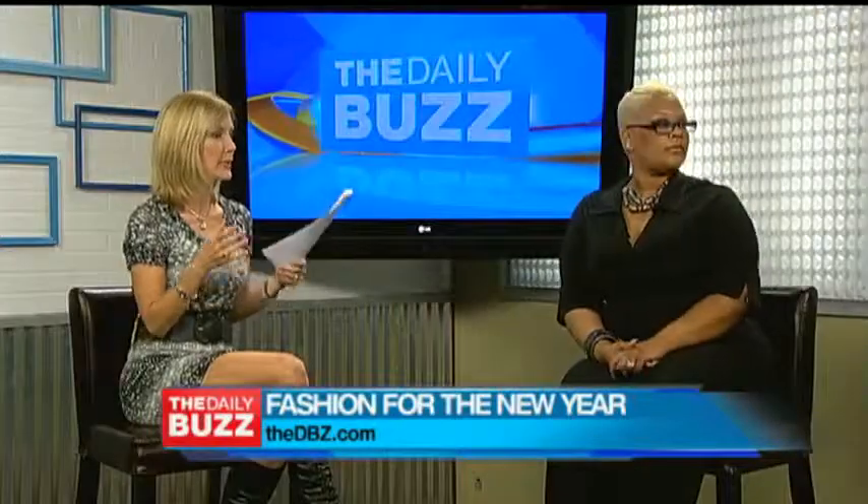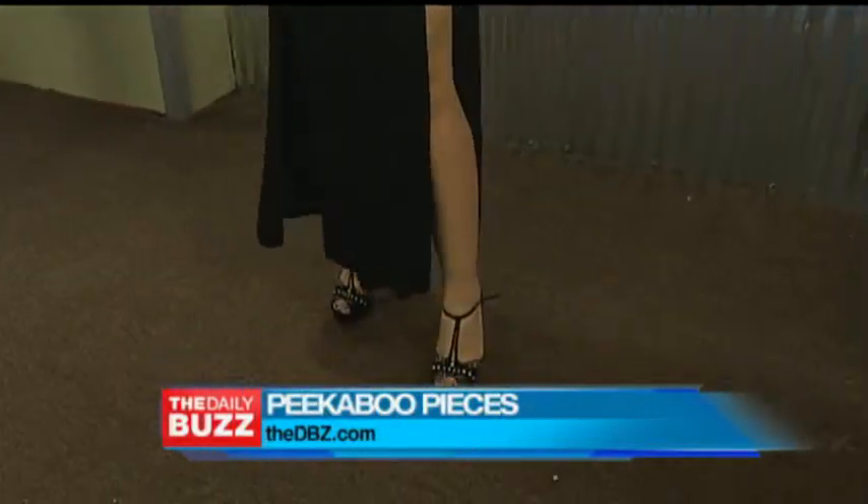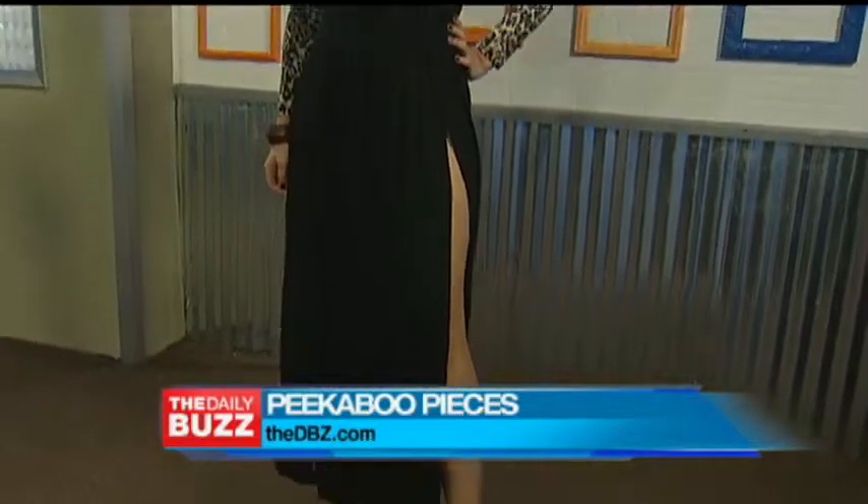The next trend is peekaboo pieces — one of my favorites. That is hot! She has the leopard top, form fitting down with high slits. It's definitely a piece that doesn't reveal too much, but gives you a little bit of intrigue — leaves something to the imagination. It really makes heads turn.